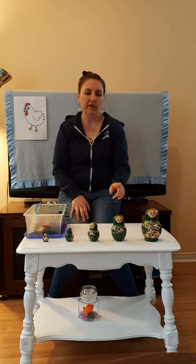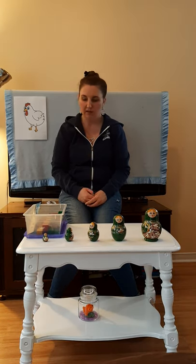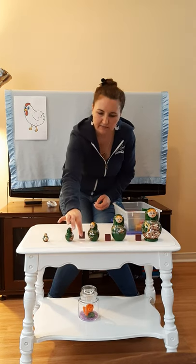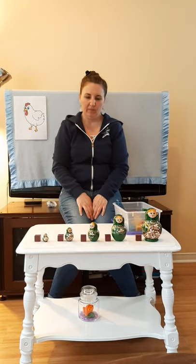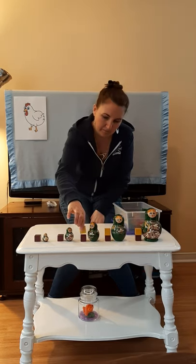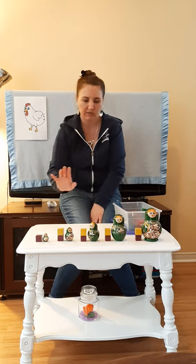So which one is tallest? Should we use something to help us? I have some blocks. What we'll do is stack some blocks beside each one, then we'll count the blocks and see which one is the tallest. Let's start with maybe some purple so they each have one. I think next we will do some yellow. I think that this one is pretty much the same height as that block, so we're going to stop with that one.